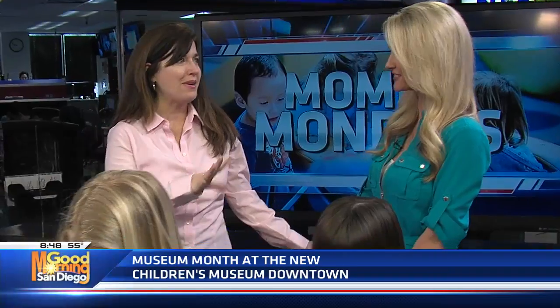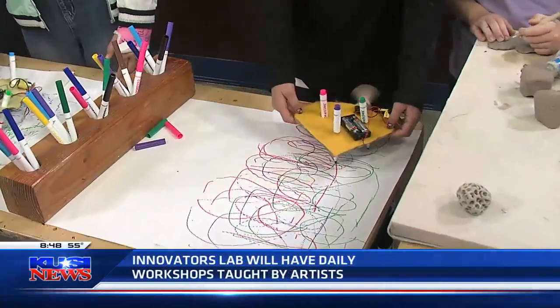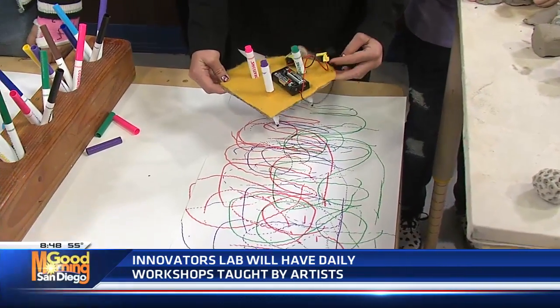What ages is it specifically geared towards? We like to say toddler to teen, but on a day-to-day basis we see a lot of kids maybe six or seven and under. Some of the activities are for the six to eight year olds from our maker space. It's always inventing and reinventing itself because there are always new things coming through.